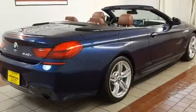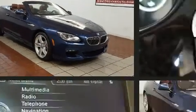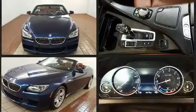Front fog lights, a power convertible roof, remote keyless entry, and power windows. BMW ensures the safety and security of its passengers with equipment such as knee airbags, anti-whiplash front head restraints, and four-wheel disc brakes with ABS.